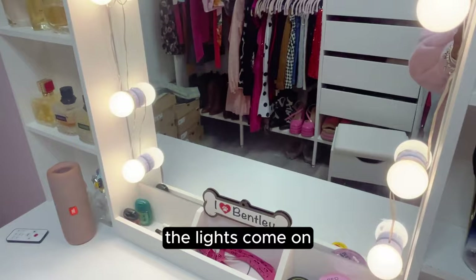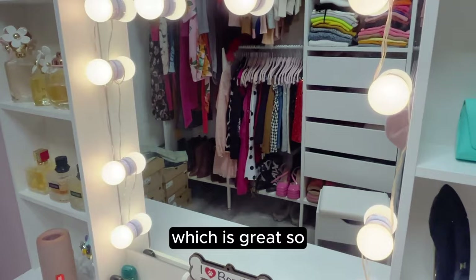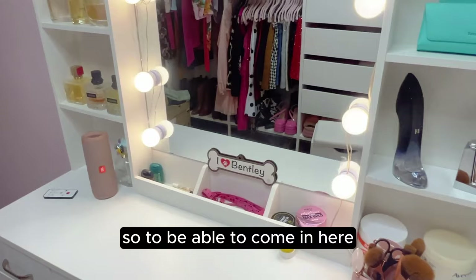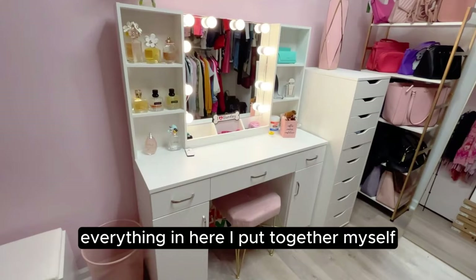The lights on the vanity work — they come on and I can also change colors if I want, and of course make them brighter or dimmer. This whole little setup with the vanity lights and the lights behind me is really great for mornings. You know how you're half asleep in the morning — being able to come in here and use these softer lights without the big bright overhead is really nice and makes me very happy.